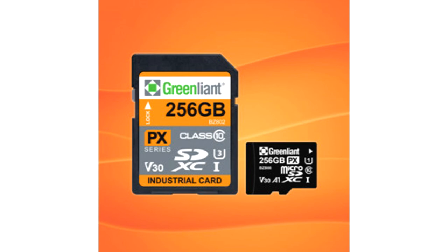Benefits of SD and microSD Armour Drive include: Industrial temperature — operates between minus 40 and plus 85 degrees Celsius. High endurance — reaches up to 30K P-E Cycles (X Series).